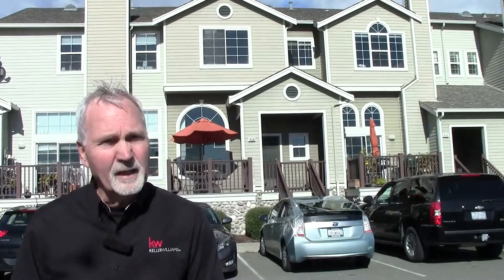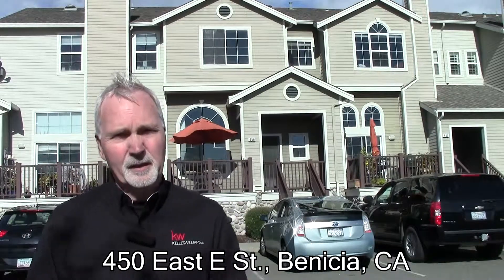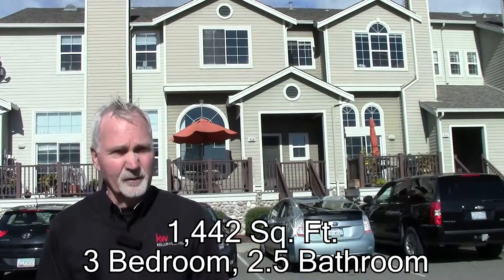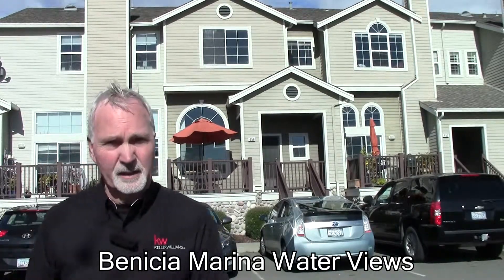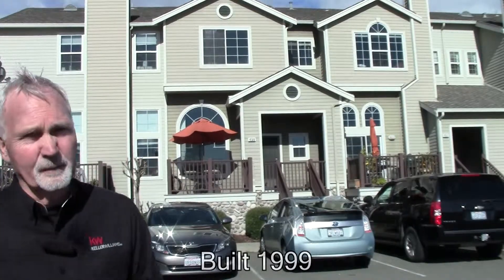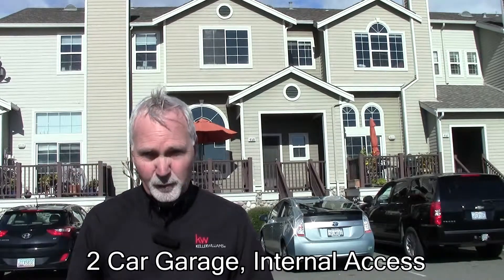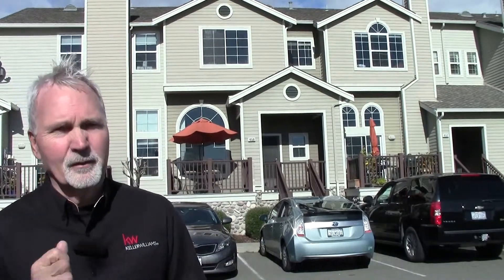Hello, it's Andrew Urban from Keller Williams Realty. Welcome to 450 E Street in the Benicia Marina in the Portside Village complex. We are right here downtown Marina. Right behind us is the Carquinez Strait — you'll see that from this property. It's 1,449 square feet, three bedrooms, two and a half bathrooms, new flooring and updated kitchen. It's just a wonderful example of this unit. Come and have a look with me now.